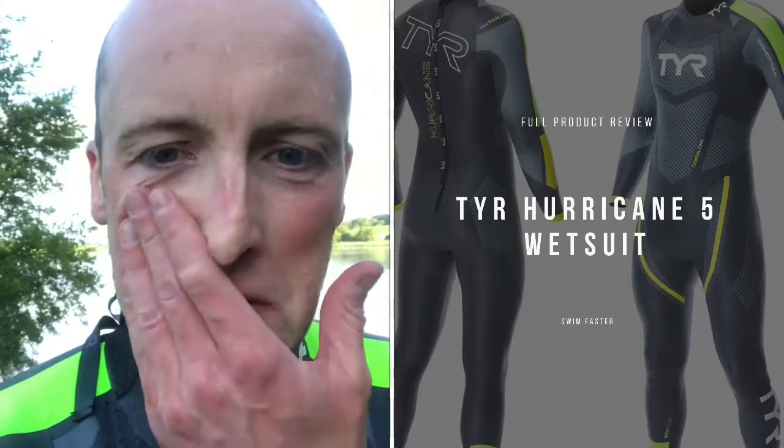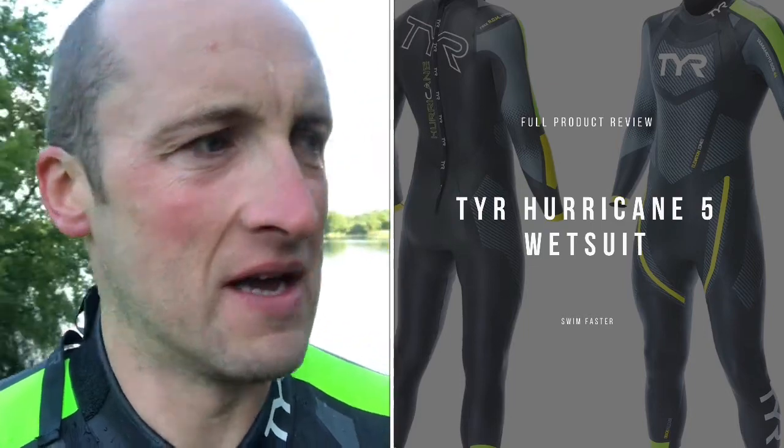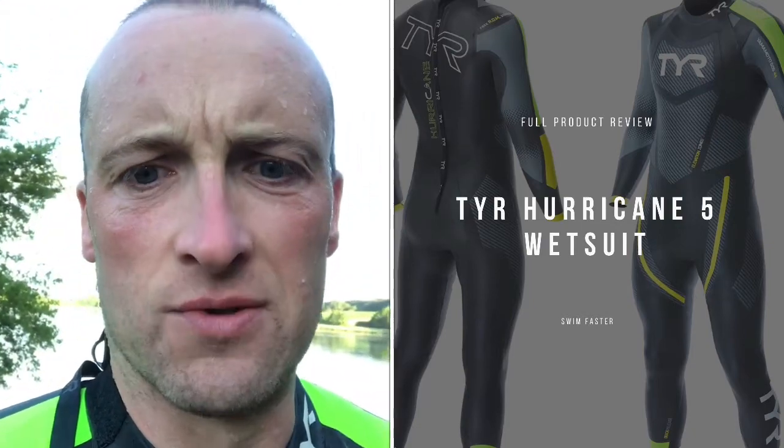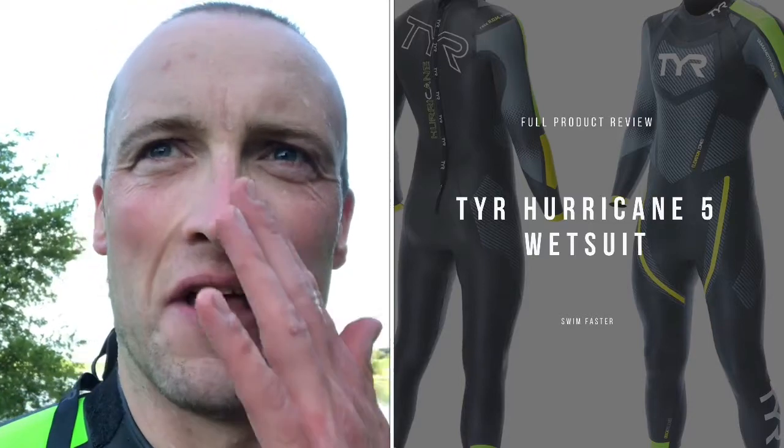Morning guys, just finished a 3k swim in the Tier Hurricane 5 wetsuit. This is probably my sixth or seventh swim in this suit now, so it's probably time to start giving you some thoughts on what it's like swimming. The first thing is it is a flipping amazing wetsuit. When you pick it up, you can tell that it's flexible — it's very supple, the material is very, very thin.